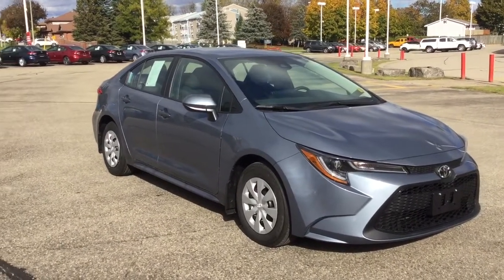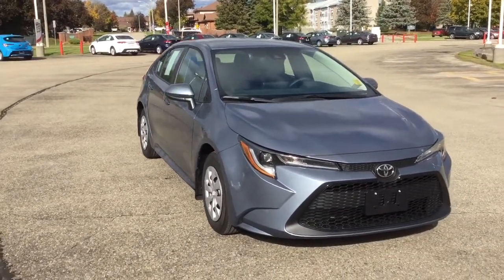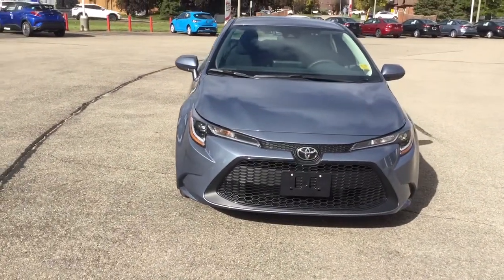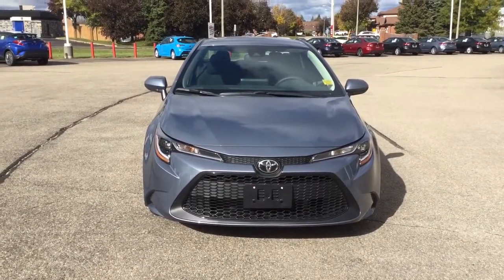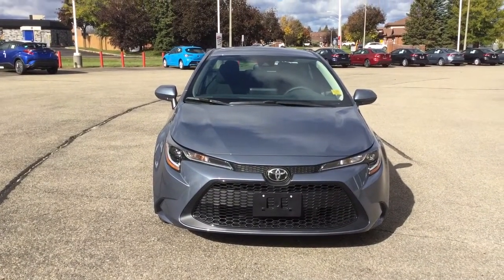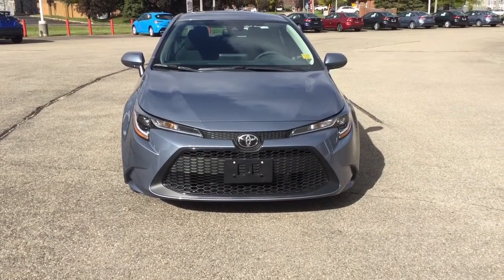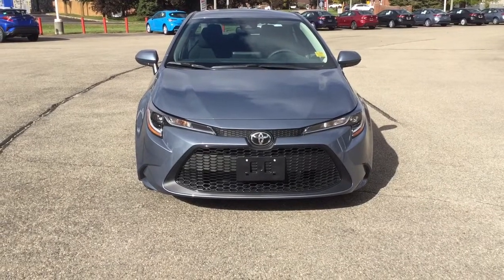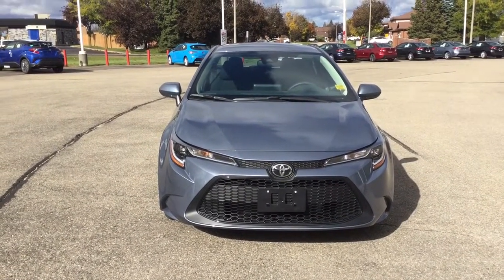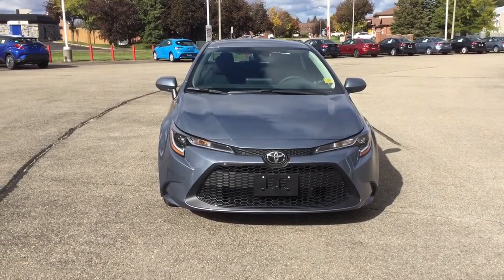Alright guys, so that's our 2022 Toyota Corolla L in Celestite silver exterior color, loaded with tons of safety features. If this is the type of vehicle you're looking for for you and your family, please give us a call at 613-342-9111 and take it for a test drive. You can also visit us at thousandislandstoyota.com for information on this or any other vehicle. Thanks for watching — please like, comment and subscribe, and we'll keep these videos coming. See you next time.